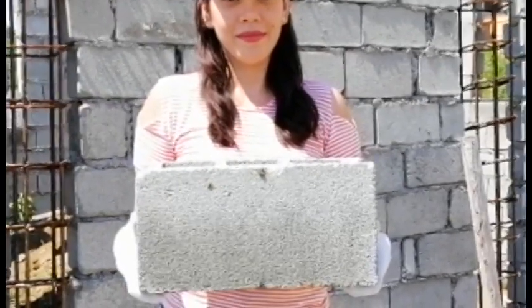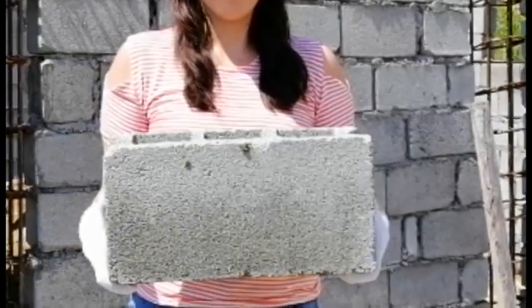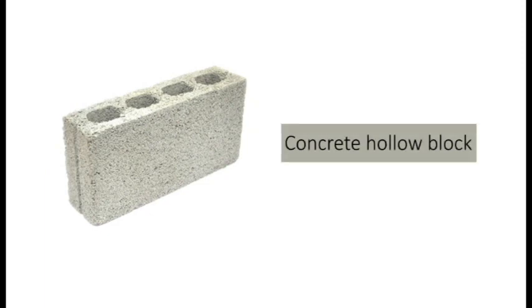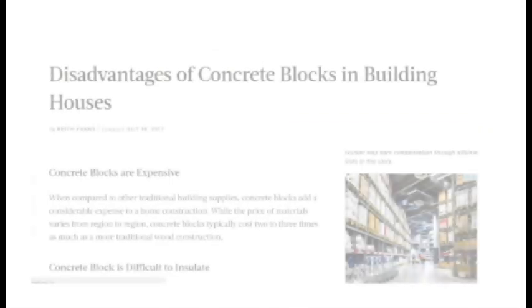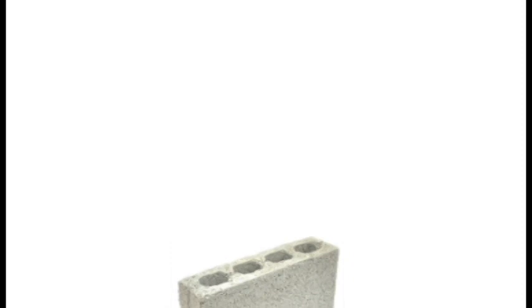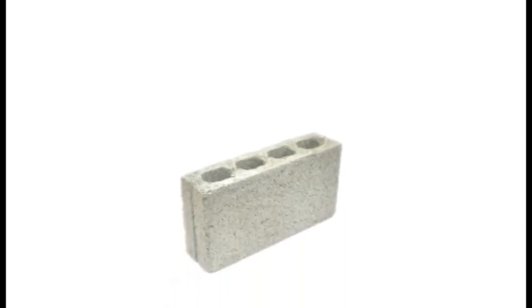The hollow block has evolved to become one of the basic building materials in Philippine construction. Known as the concrete hollow block in architecture and construction circles, it is one of the most popular and most used building materials in Philippine modern history. But along the way, the hollow block has had its share of bashers. How did the concrete hollow block become popular as a building material, and why is it getting its share of haters?